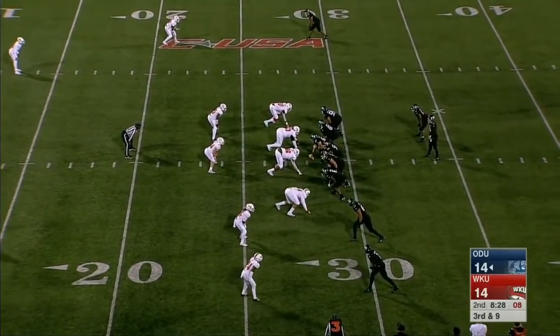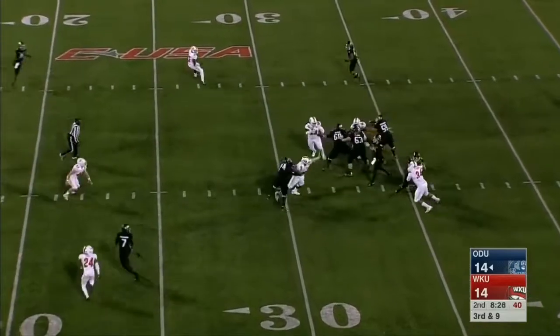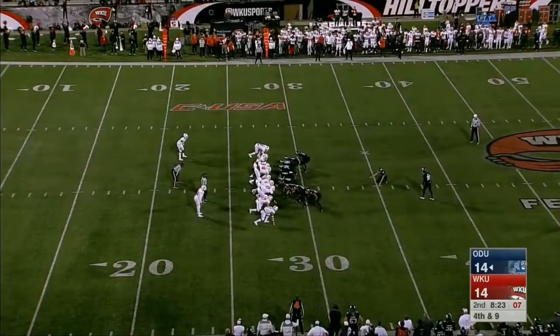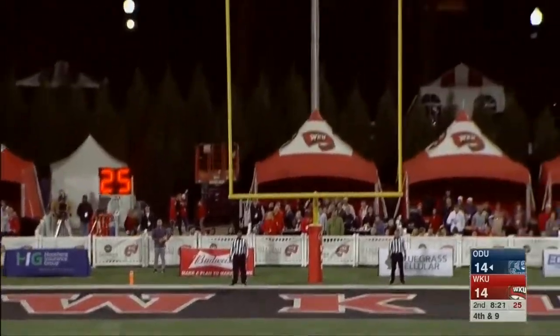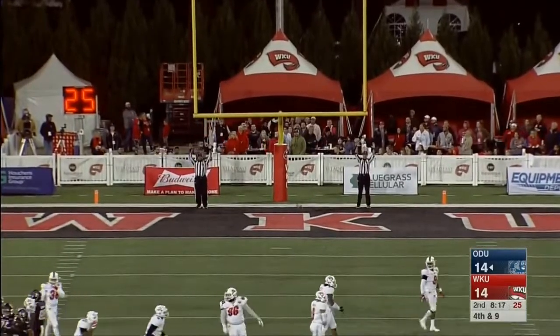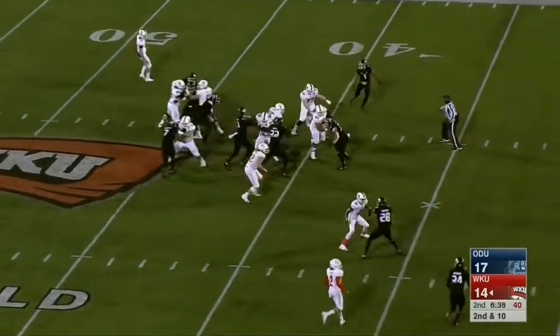Old Dominion one for two tonight on third down. The Monarchs have third and nine — LaRusso fires in traffic, incomplete. Field goal attempt for Nick Rice; as long this season as 48. Kick is up — he has the leg, and the kick is good for Old Dominion.